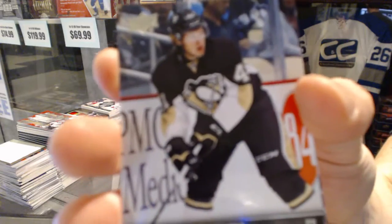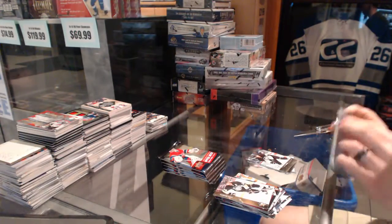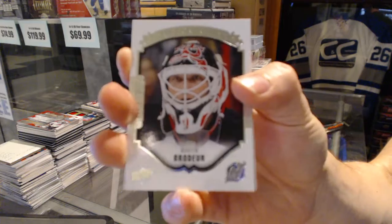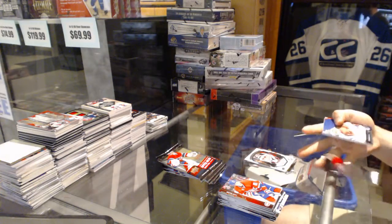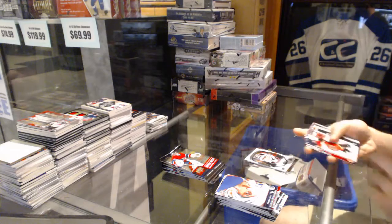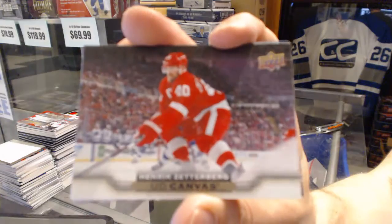Young Guns for the Pittsburgh Penguins, Daniel Sprung. Portraits for the New Jersey Devils, Martin Broder. Base. Canvas for the Detroit Red Wings, Henrik Zetterberg.